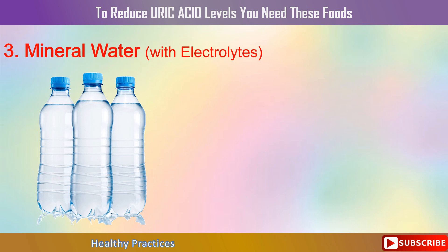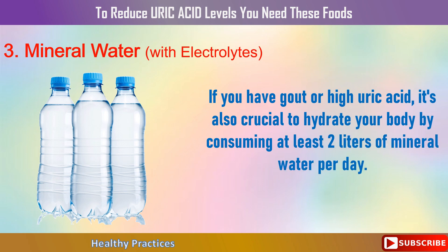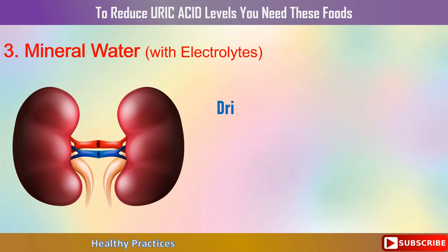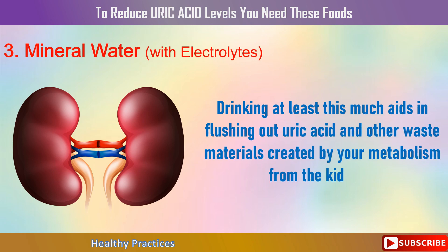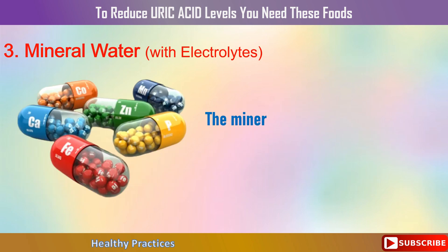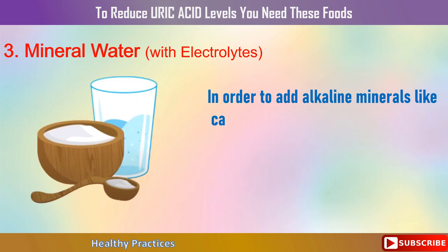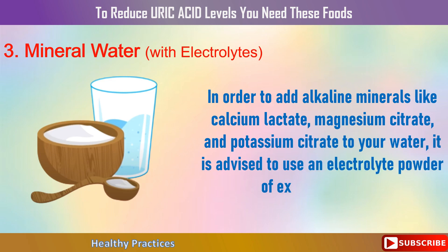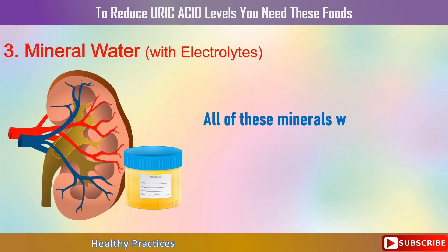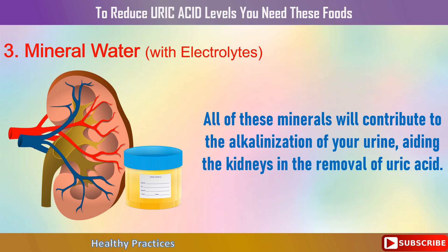3. Mineral Water. If you have gout or high uric acid, it's crucial to hydrate your body by consuming at least 2 liters of mineral water per day. Drinking at least this much aids in flushing out uric acid and other waste materials from the kidneys. However, consuming too much plain water can deplete your mineral stores. It is advised to use a quality electrolyte powder with alkaline minerals like calcium lactate, magnesium citrate, and potassium citrate, which contribute to the alkalinization of your urine and aid in the removal of uric acid.